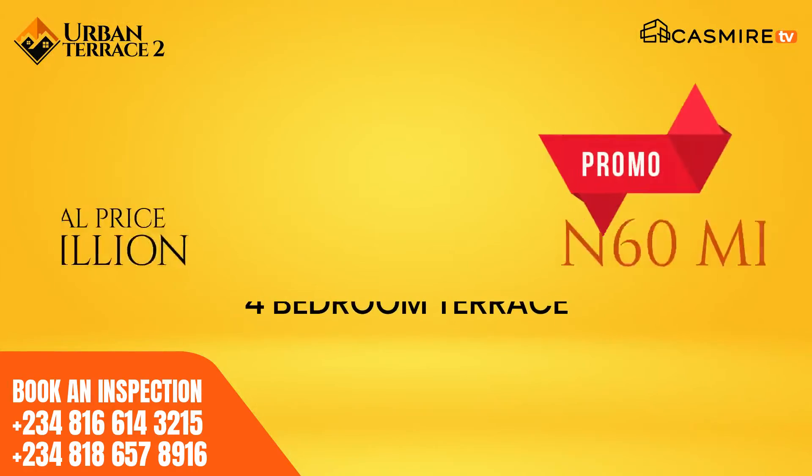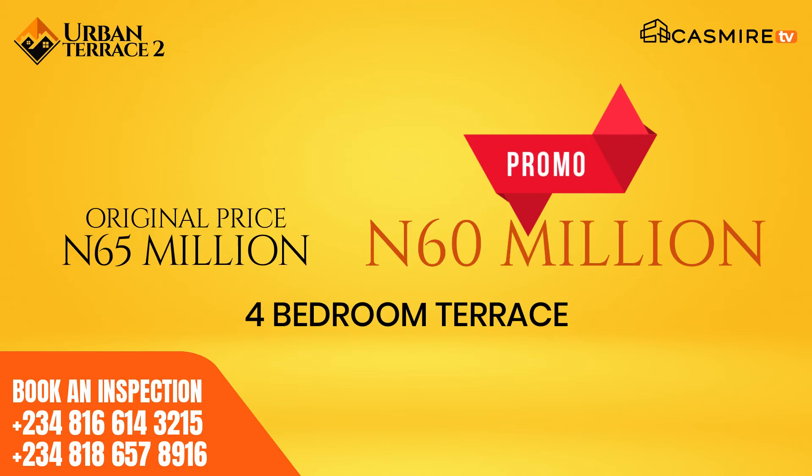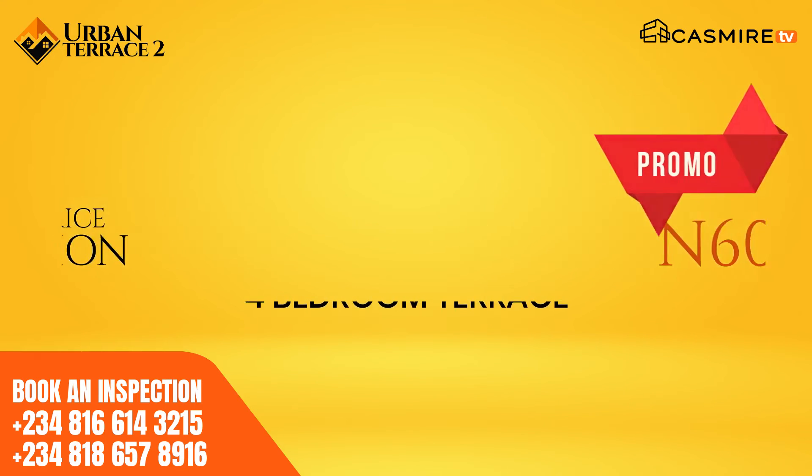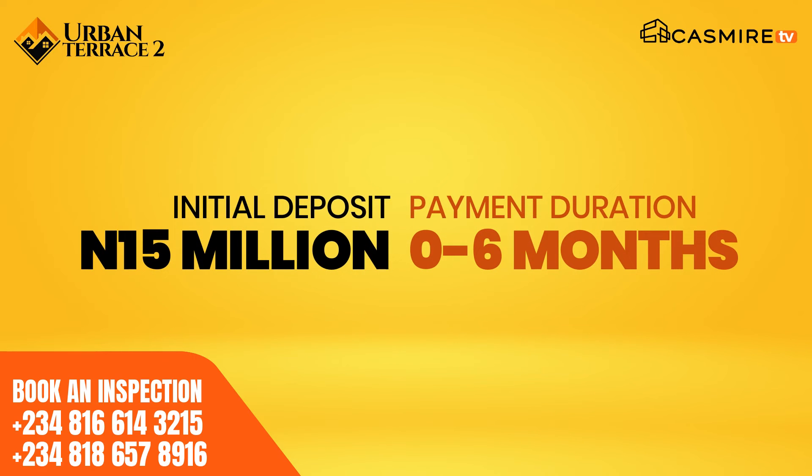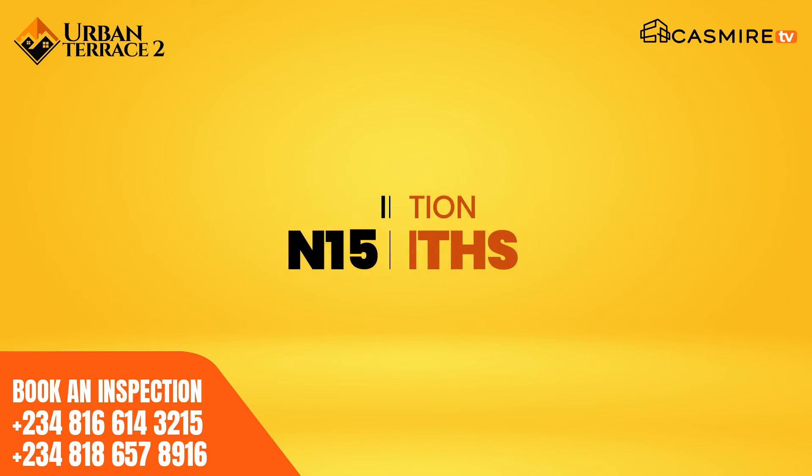How about a four bedroom? The selling price at the moment is $65 million, but you can get it on a promo price of $60 million. All you need to do is put down $15 million as initial deposit and you spread your balance within six months to 12 months.